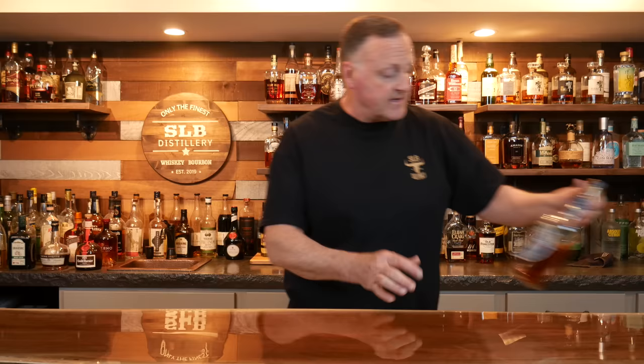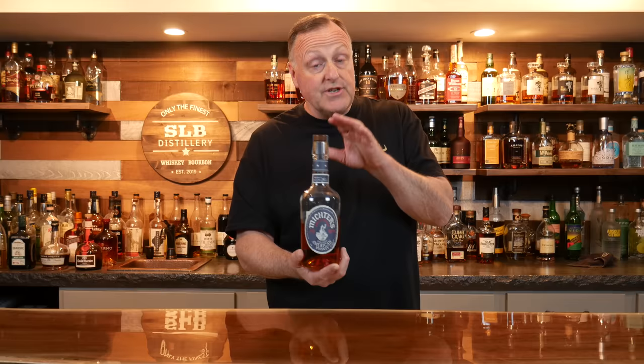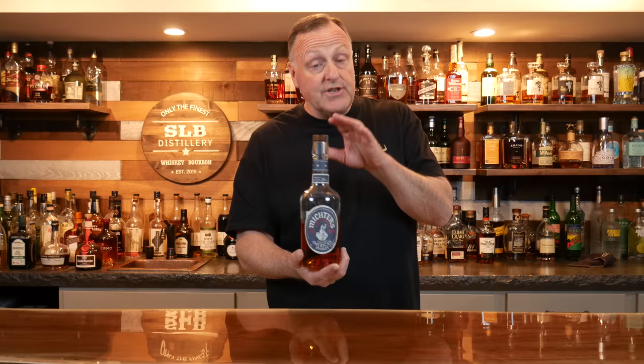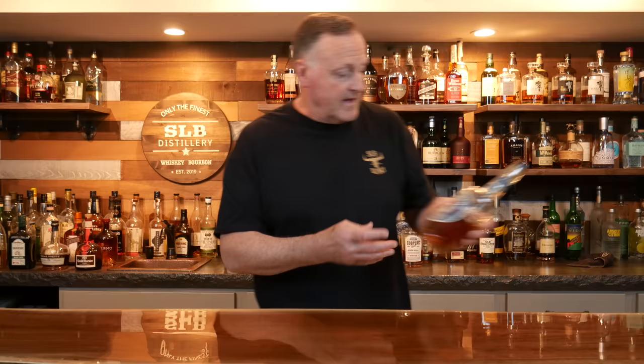Last but not least on the special mentions: Michter's American Whiskey. This is my favorite and absolutely would have been in the video — it's a phenomenal starting whiskey. But the only reason I didn't include it is because it's actually not a bourbon; it was not aged in new oak barrels, it was aged in used whiskey barrels, hence it's called American Whiskey. Absolutely a great place to start for a new bourbon drinker.